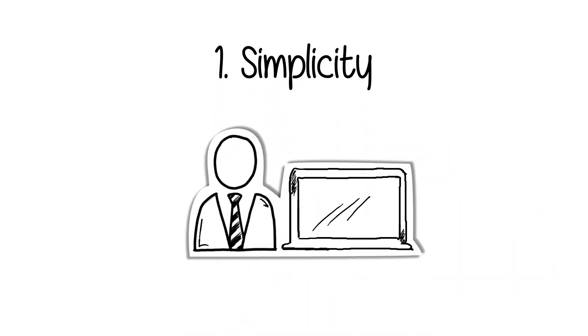1. Simplicity. It takes less than 10 minutes to establish a fund, with no ongoing paperwork.